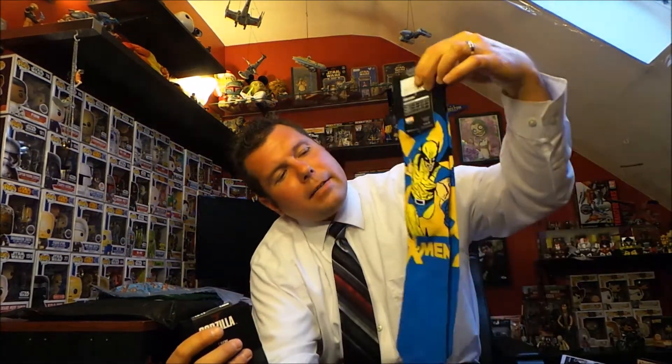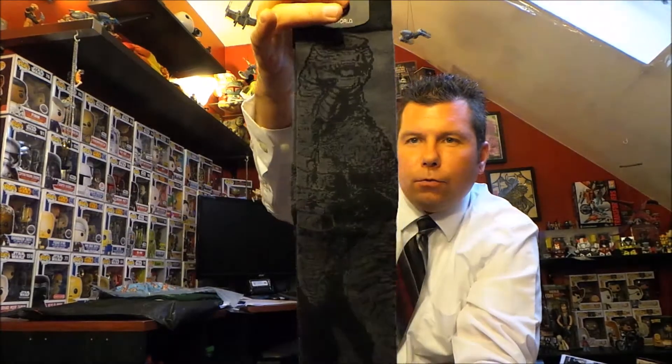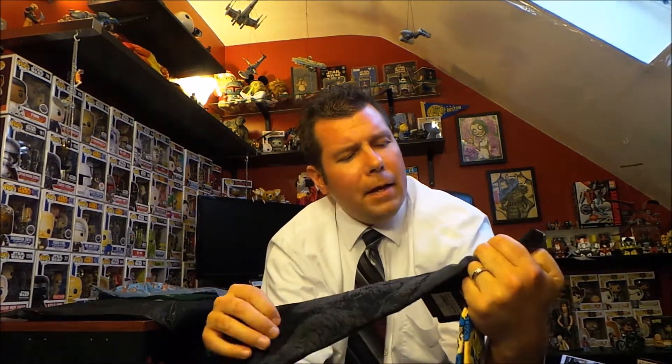Coming in at ten dollars a month is the Loot Sock subscription. For the Primal collection we've got some Wolverine X-Men socks and some Godzilla crew socks, and both of them are from Bio World.